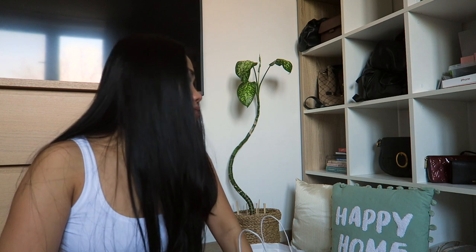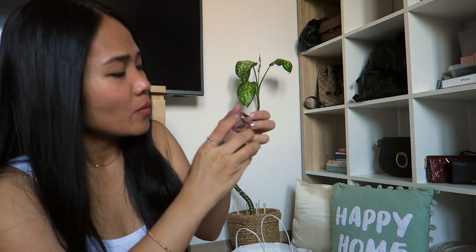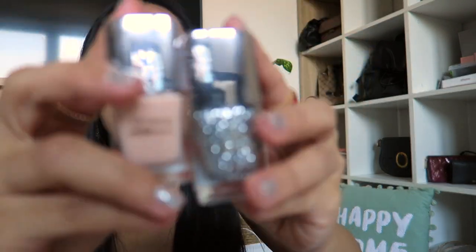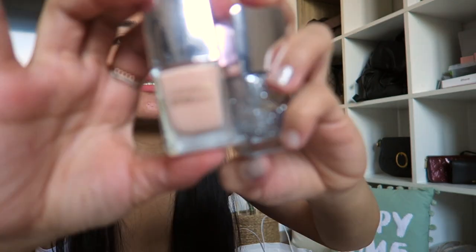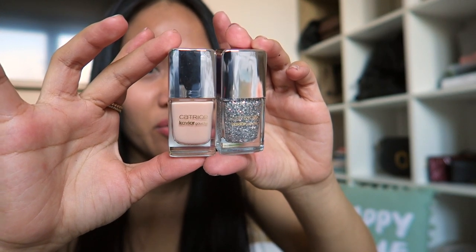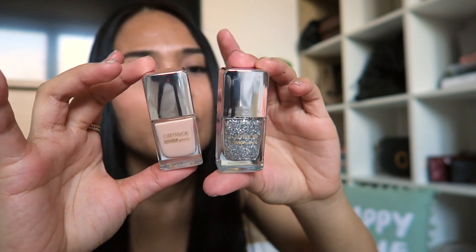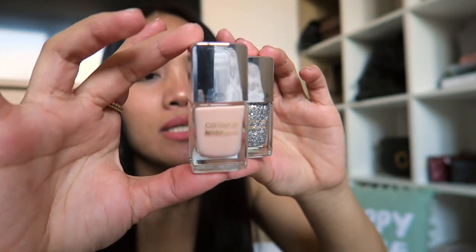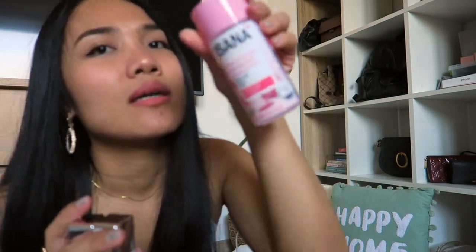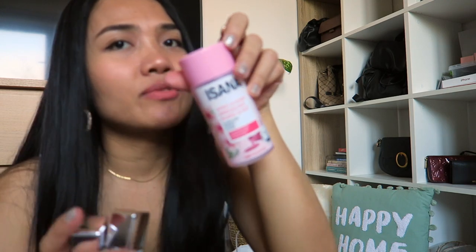I got two nail polishes from Catrice — Catrice Caviar, I'm not sure how to say it. I have two nail polishes: one is a limited edition called 'Flirty Glitters' and the other is 'Eternal Shine.' It's a vegan product from Luxembourg. And of course I also got a nail polish remover from Aysana.